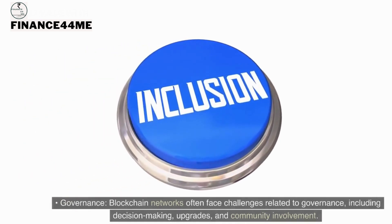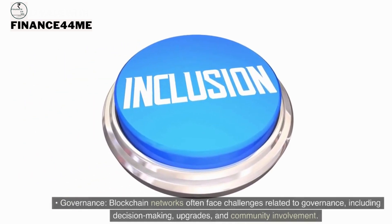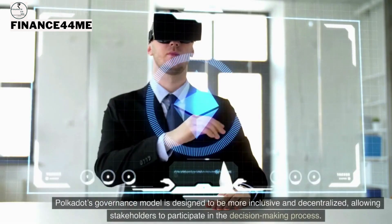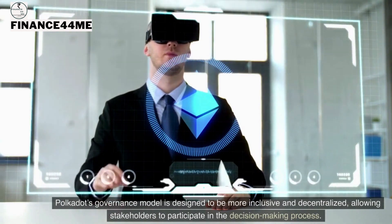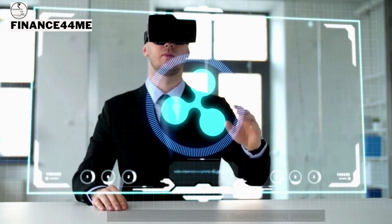On governance, blockchain networks often face challenges related to decision-making, upgrades, and community involvement. Polkadot's governance model is designed to be more inclusive and decentralized, allowing all stakeholders to participate in the decision-making process.